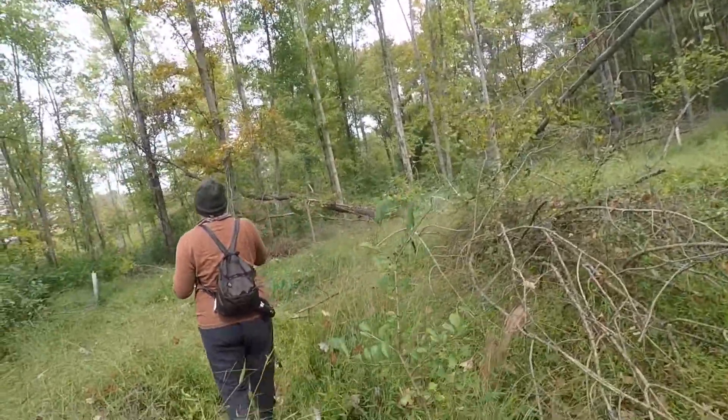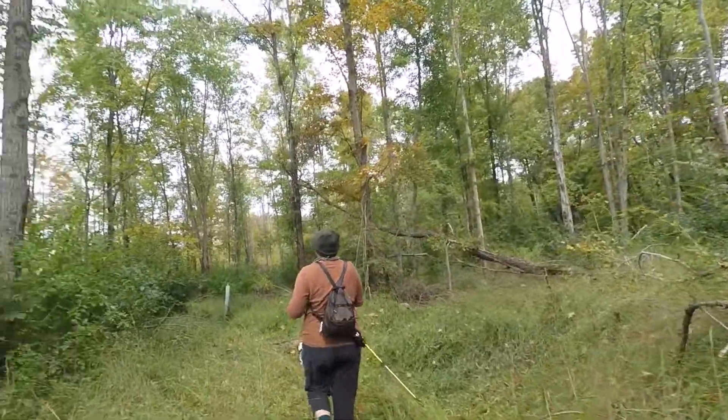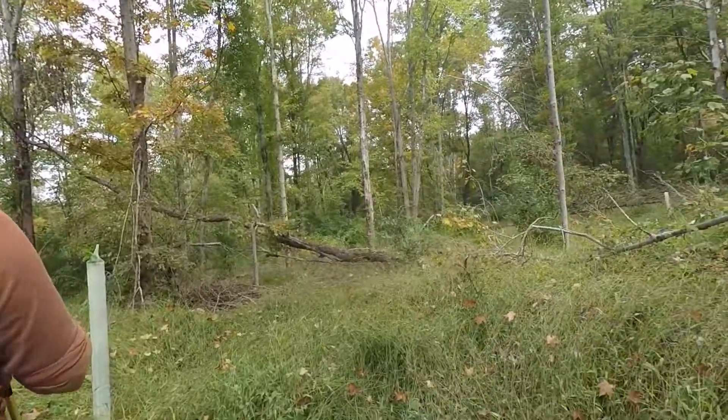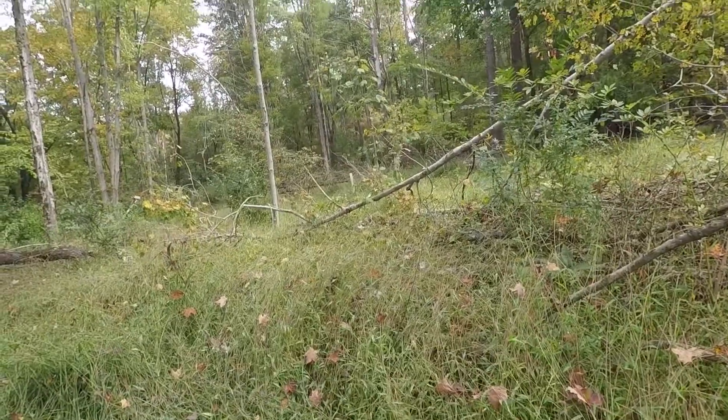We're going to do a little bit of exploring, see if we can find some mushrooms - just basically having a nice Sunday day out. Brought the camera so y'all can see what we find, if anything.